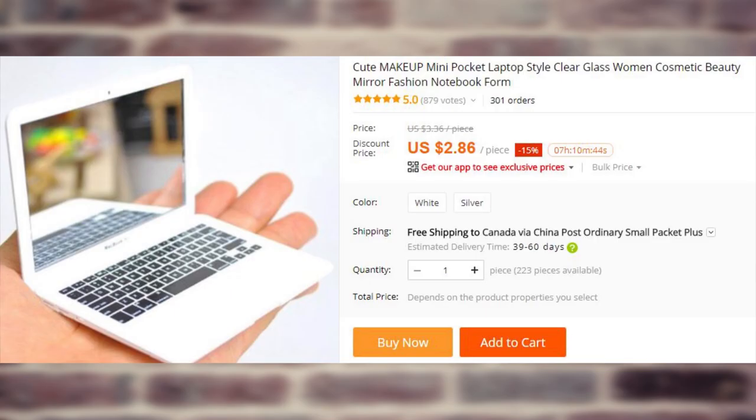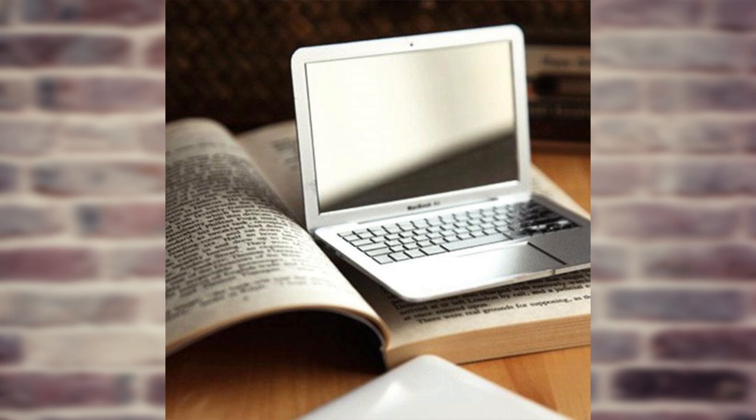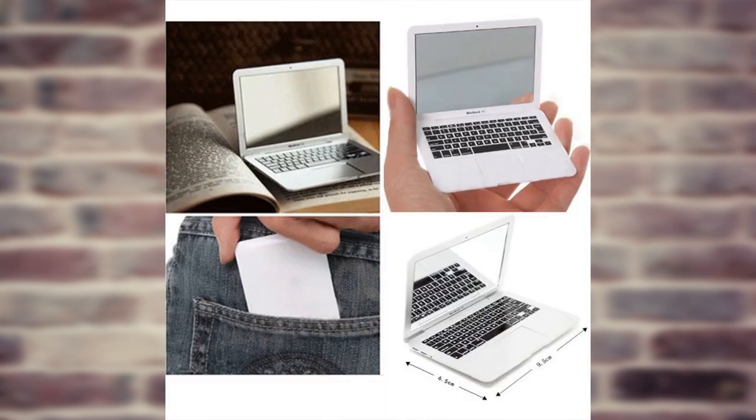If you really want one of those fancy laptops that aspiring writers use in every Starbucks in your local area but can't afford the real thing, AliExpress has got you covered. This unique mirror will help you stand out for a mere $3.